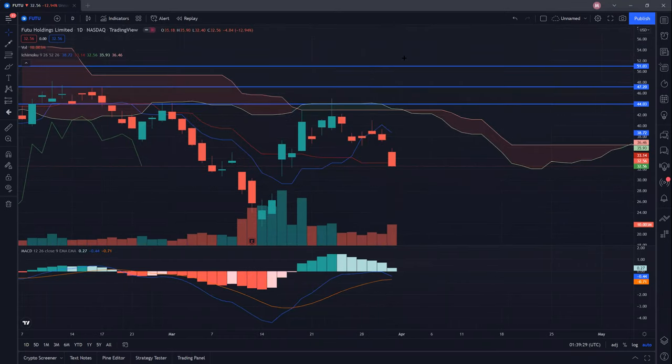In my previous video, I mentioned about three resistances that FUTU Holdings has to clear. I also gave a warning that we may potentially have a fake breakout above these levels and thereafter we may close with a very bearish looking candle. So true enough, we did close a very bearish looking candle. The fact that FUTU Holdings did not even clear its first resistance with strong volume just shows that the counter is pretty weak in general compared to others.